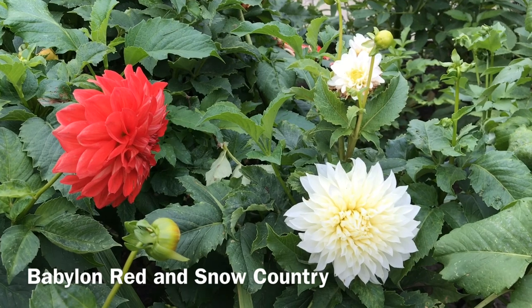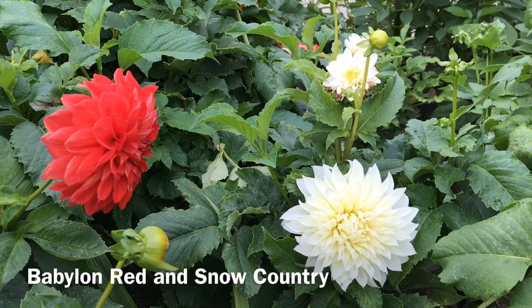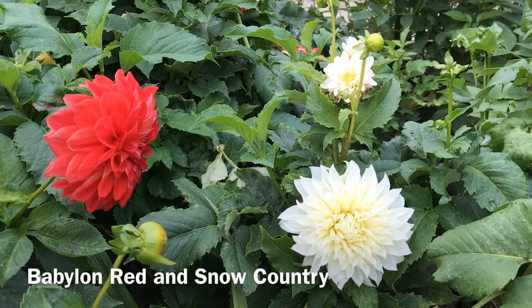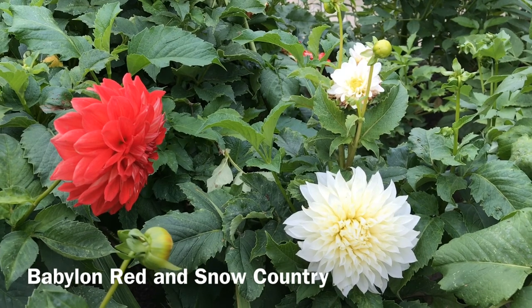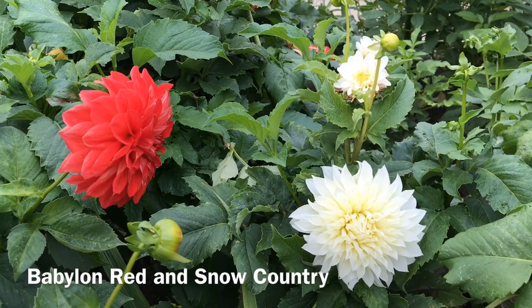Dahlias are indigenous to the high plateau area of Mexico. They began to be grown in American gardens in the late 1700s and early 1800s. These beauties were largely developed as a result of traditional breeding programs in Europe during the 1800s.